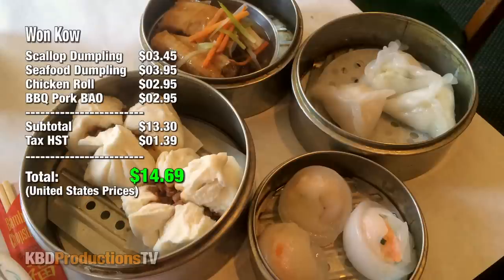Here's the price breakdown. Scallop dumplings were $3.45, the seafood dumpling I think was $3.95, the chicken roll was $2.95, the barbecued pork bun was $2.95, for a total of $14.69. Let me know if that's a good price in your area.